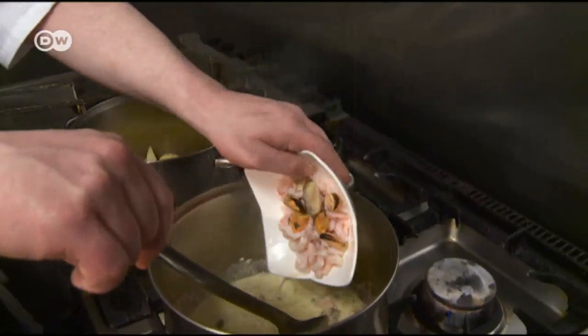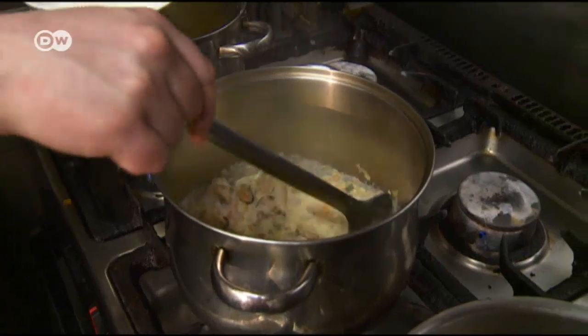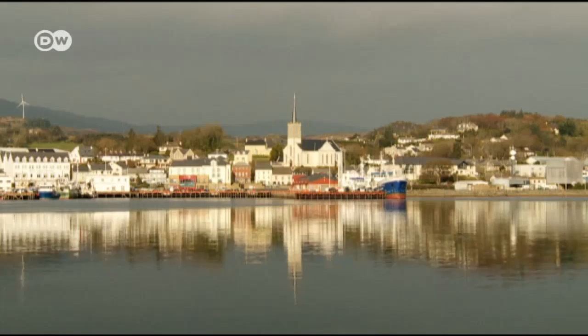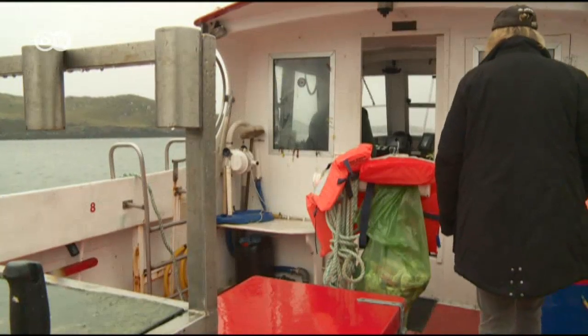Next, the mussels and prawns are stirred in. You could add another kind of fish instead, like pike, sea bream, or ocean perch. Fresh catch is delivered daily. Most fishermen set out from the harbor in nearby Killybegs, bound for the Atlantic.